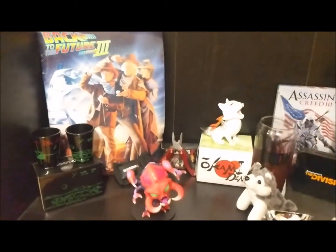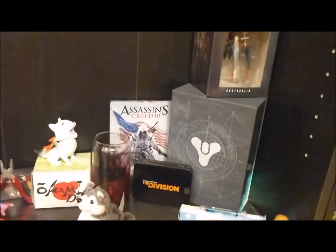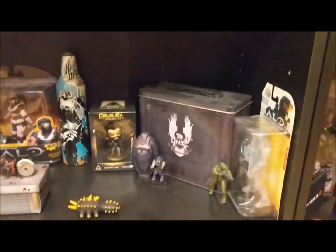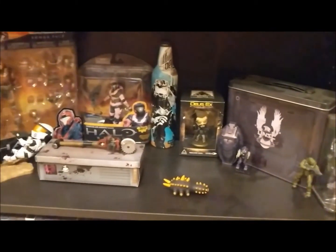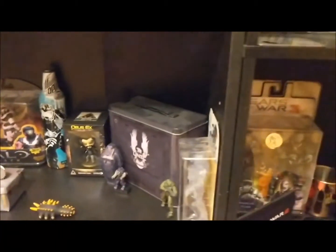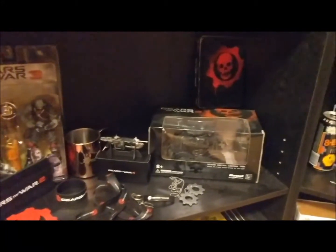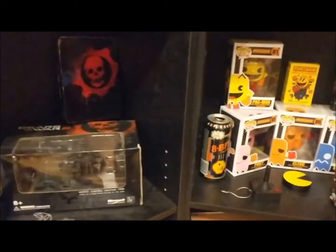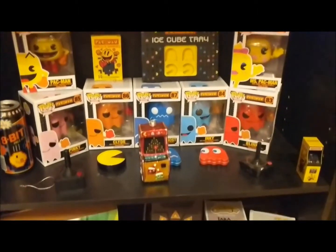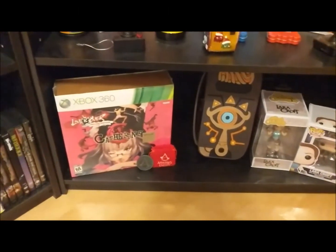A lot of this I've actually gotten from Loot Crate. A lot of it recently has come from there — as soon as they switched over to gaming I've been able to get a lot of stuff. Gears of War is one of my favorite series, so it gets its own designated shelf. I also love Pac-Man so he has his own little deal as well. There's some more Tomb Raider — I ran out of room in the other room so I started putting a few things over here.